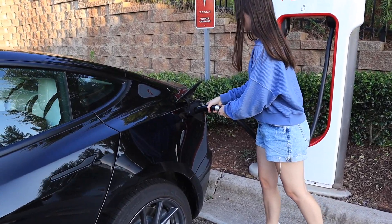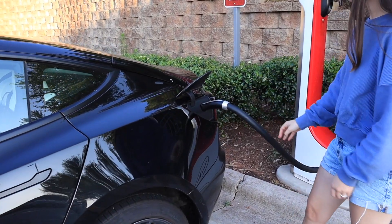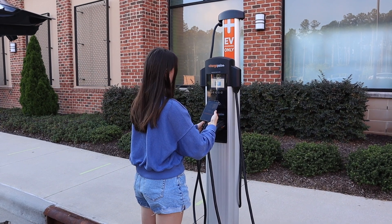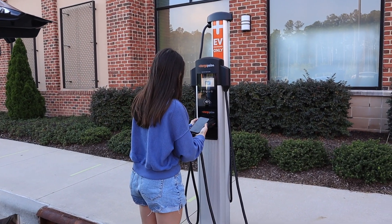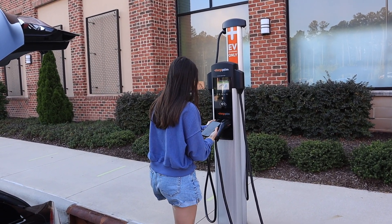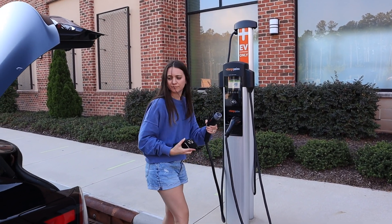Something to note is that these chargers are usually maintained by the businesses on whose property they sit, and for that you usually get inconsistent reliability. When using a Tesla supercharger, you can quickly plug in your vehicle and it charges your account on the back end, so you don't need to input any information on the charger or in your car. But with other networks like EVgo and Chargepoint, you sometimes need to have a pre-made account either online or through the app in order to pay once you get to the fueling station.